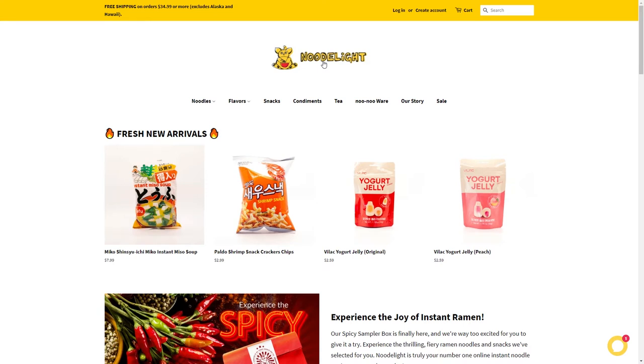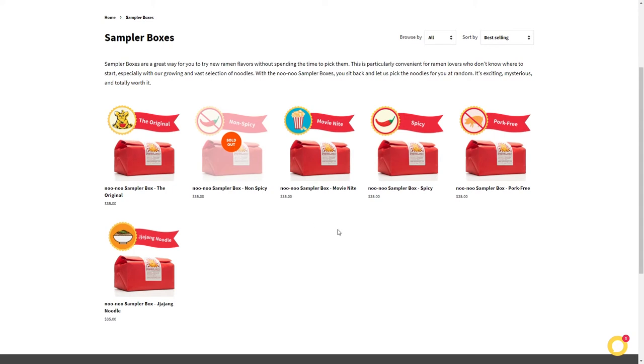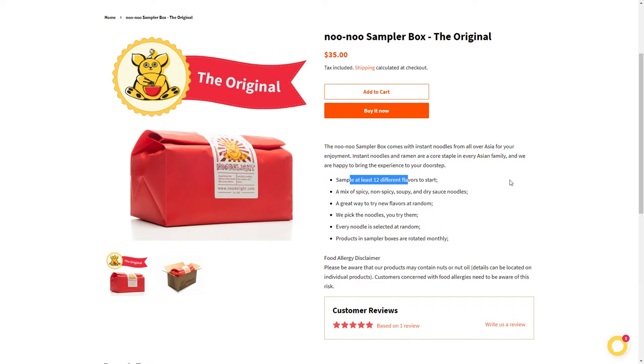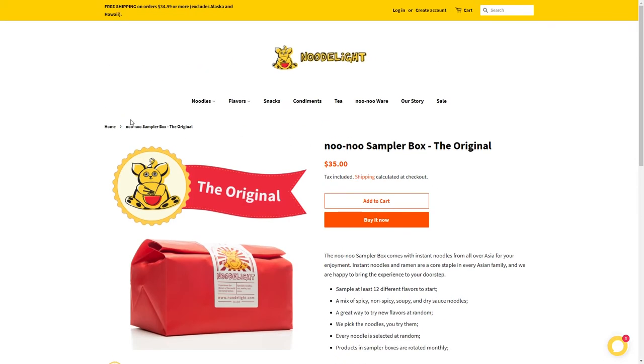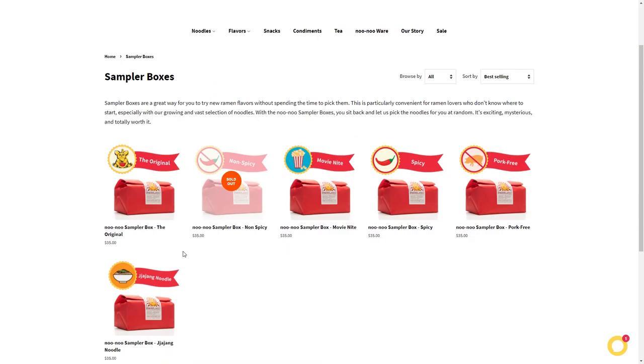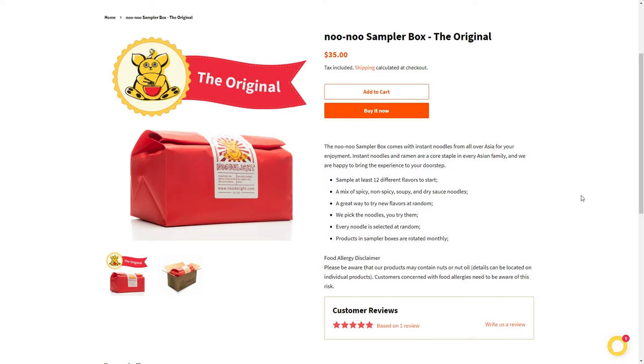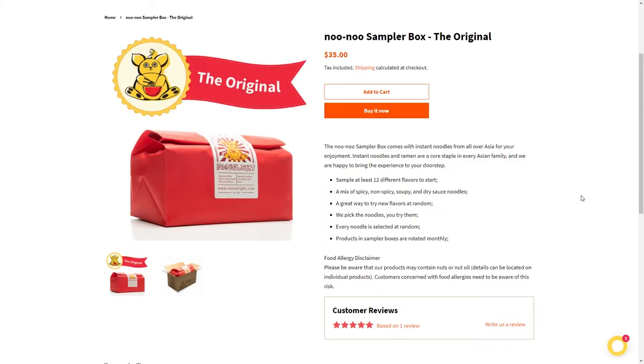Moving on — is the box random? It depends on the box type. The original says at least 12 different flavors. My Zhajiang box came with nine different flavors, but the description says you'll receive one of each current Zhajiang noodle in stock. Maybe they just have nine at the moment. On packaging: everything came nicely packaged, all intact, no cracked noodles — very exciting.